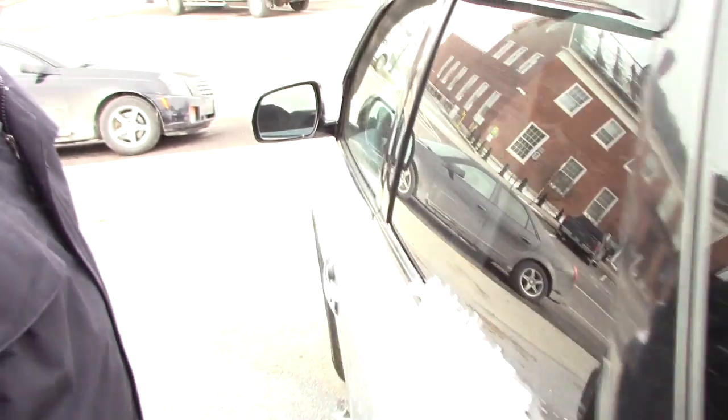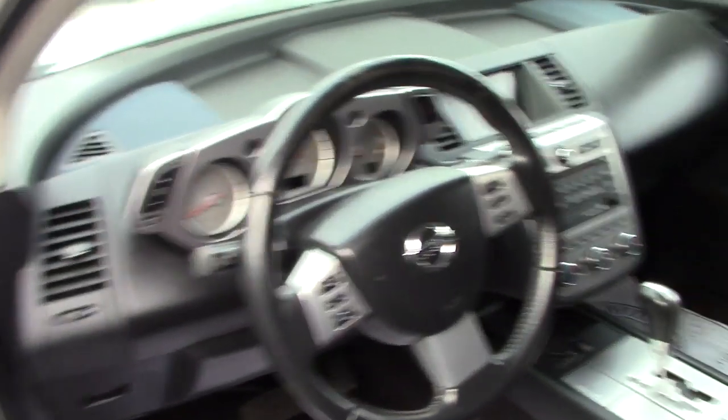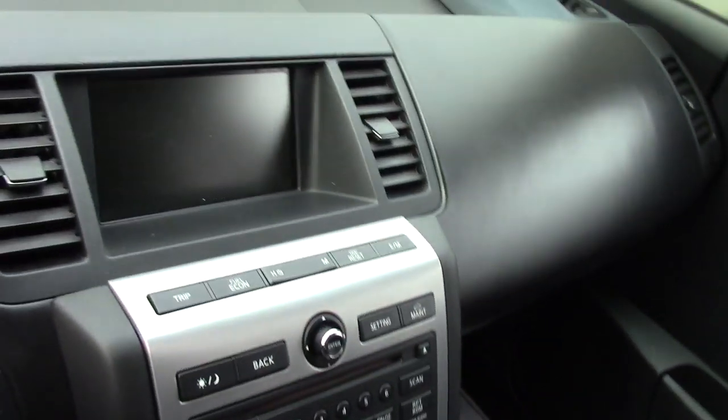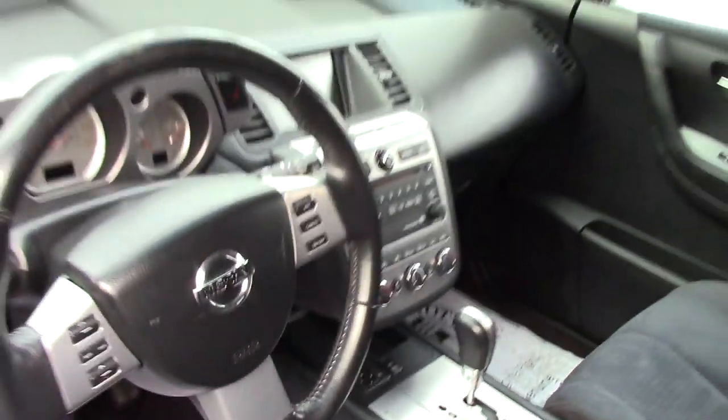I'm going to show you the interior here so you can take a look. It does have a black cloth interior, not showing much of any wear and tear, still in very very nice condition for a vehicle that's coming up on 133,000 miles. You do have power adjustable seating, power locks, power windows. It does have the LCD screen that displays all your media options as well as all your easy to use climate controls. And then you've got all the hands free controls there on the steering wheel as well.